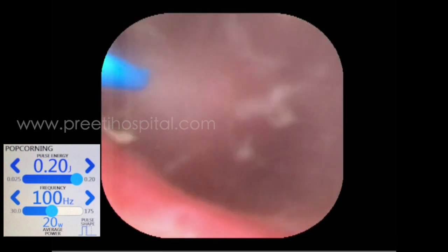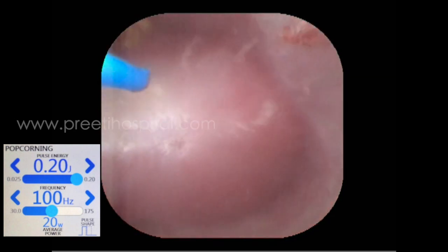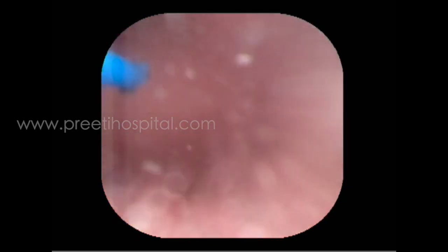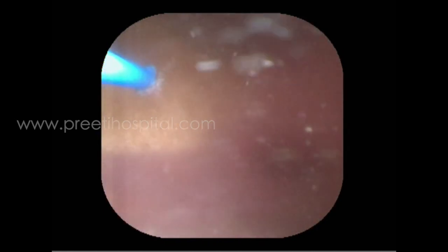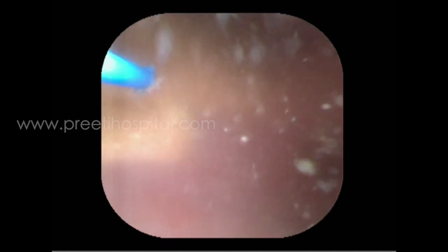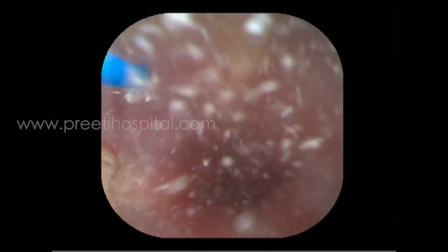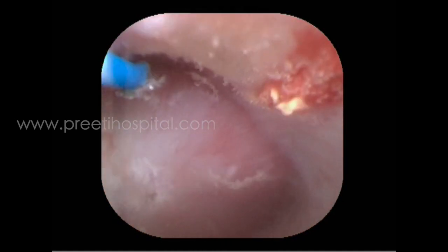To conclude: Thulium Fiber Laser fragmentation mode at 1 joule, 10 Hz dusts the stone very well, but is equal with Holmium laser at the same settings. However, once the stone gets fragmented and becomes pieces, high-frequency low-energy TFL — 0.1 to 0.2 joules at 100 to 200 Hz — has an advantage over Holmium laser, as maximum 80 Hz is achievable with a 100-watt Holmium laser.